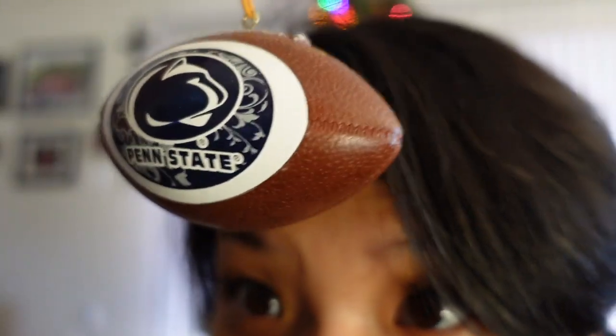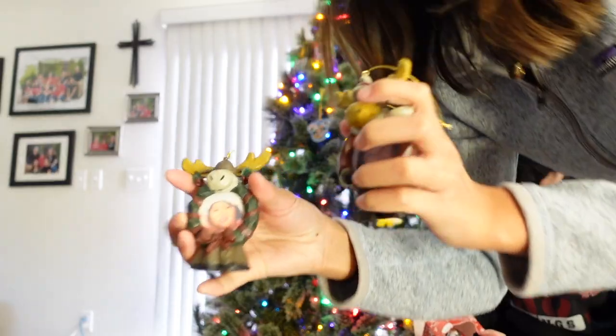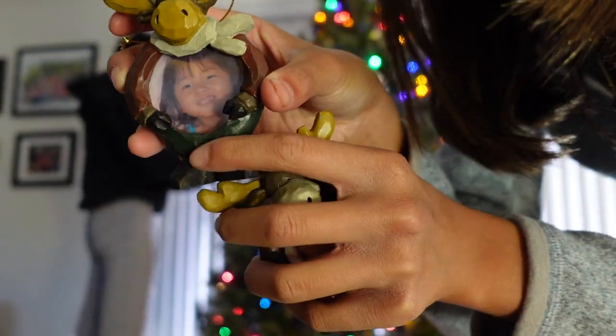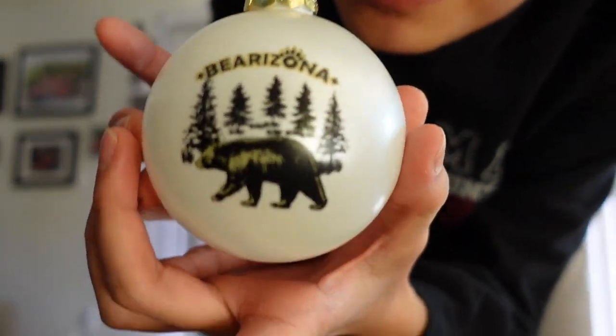My dad loves Penn State — he played football there, so that's why we have Penn State ornaments. Here is Bailey. This is me — I gotta angle it. It's me. When I first moved to Arizona, we went to Bearizona.